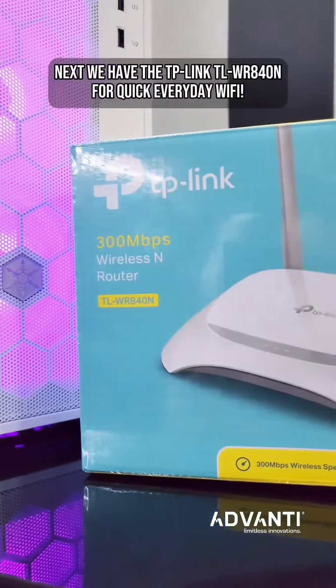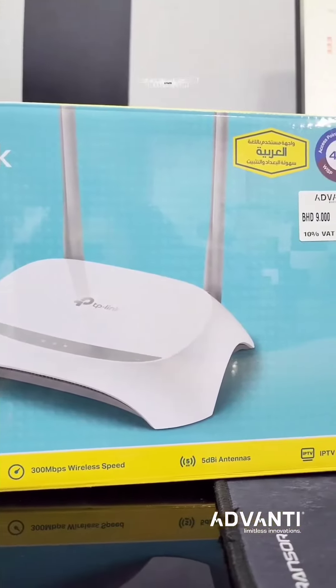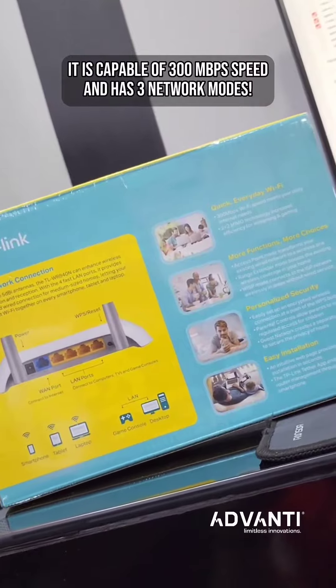Next we have the TP-Link TL-WR840N for quick everyday Wi-Fi. It is capable of 300 Mbps speed and has 3 network modes.